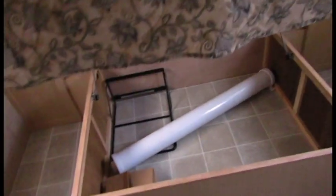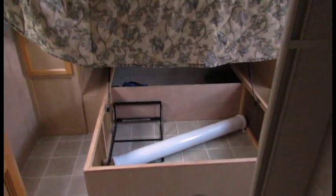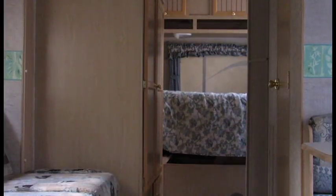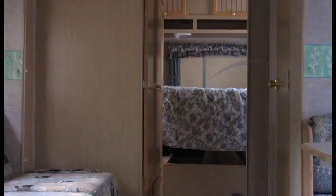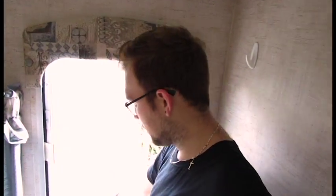Best part — wait for it — under the bed storage! I mean, I could practically fit in there. Watch this — nobody will ever know. It's a little dark in here, hello! And then like I said, the best part: my own entrance and exit from my room to the outdoors, which is just absolutely amazing.